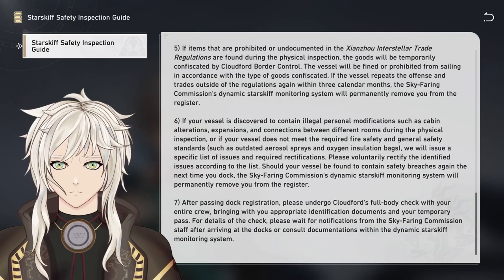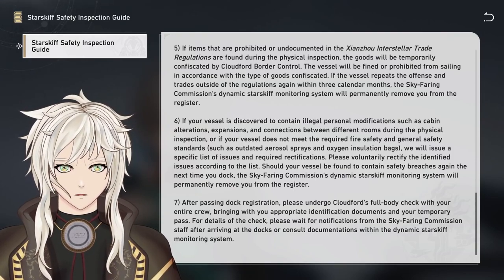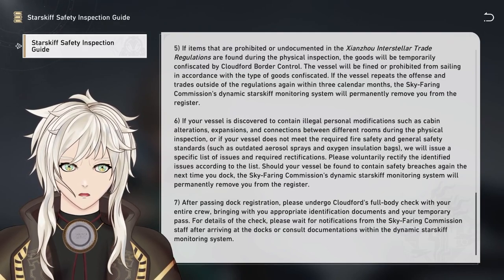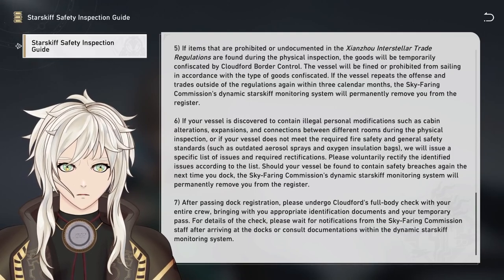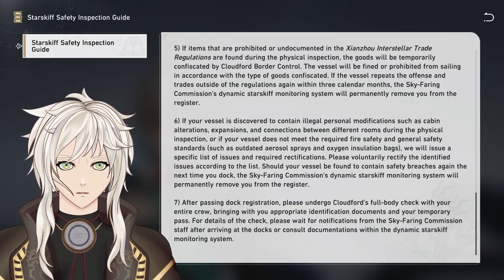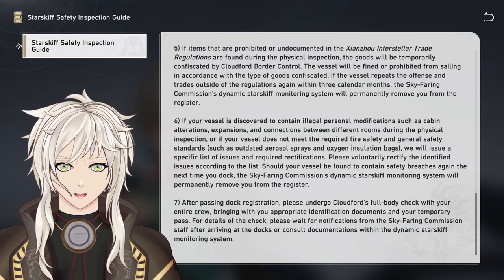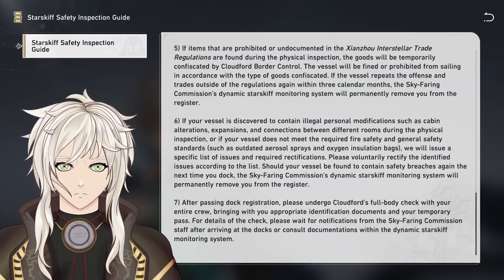Step 6: If your vessel is discovered to contain illegal personal modifications such as cabin alterations, expansions, and connections between different rooms during the physical inspection, or if your vessel does not meet the required fire safety and general safety standards — such as outdated aerosol sprays and oxygen insulation bags — we will issue a specific list of issues and required rectifications. Please voluntarily rectify the identified issues according to the list. Should your vessel be found to contain safety breaches again the next time you dock, the Skyfaring Commission's Dynamic Starskiff Monitoring System will permanently remove you from the register.